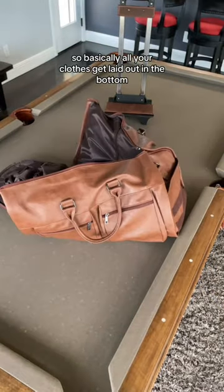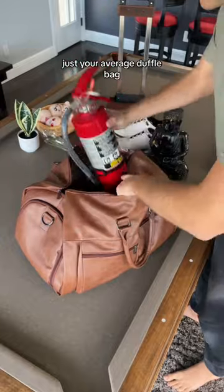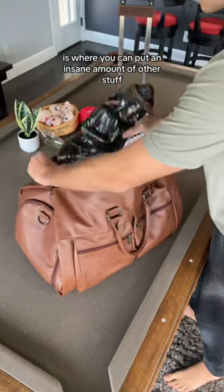Basically, all your clothes get laid out in the bottom, and then you can fold the actual bag up. Where you would usually put your clothes on just your average duffel bag is where you can put an insane amount of other stuff.